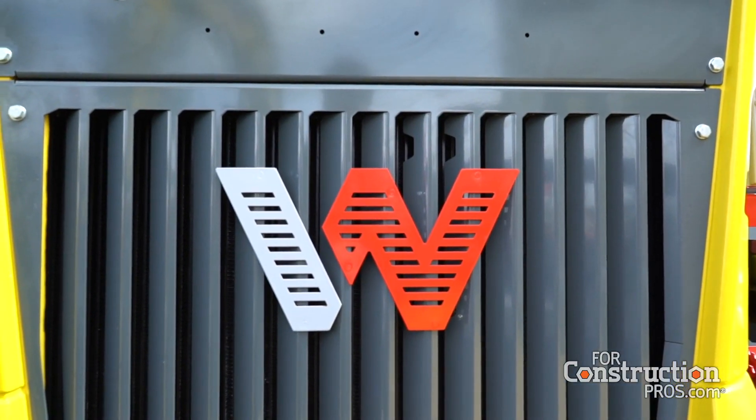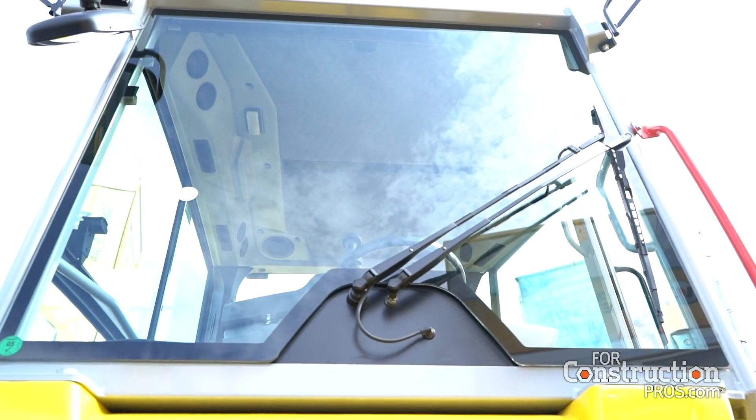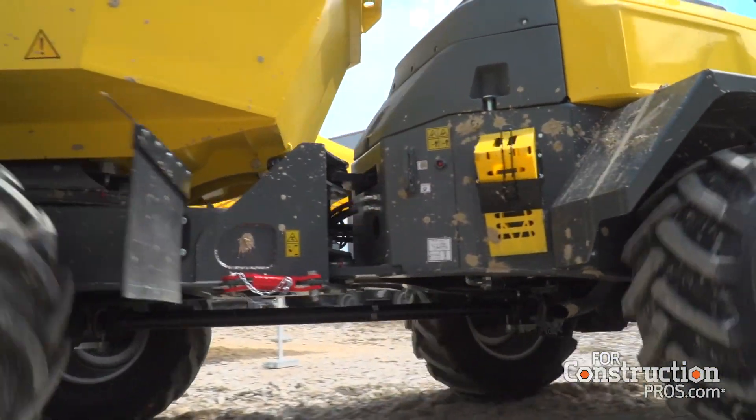Sure. So like sort of backhoe loader style, you're changing your operating position so you can drive away from the big block. Exactly. So you don't have that visibility concern of material in front of you. You don't have debris flying back in your face if you're in an open ROPS dumper. So it really addresses a couple of those safety concerns and inconveniences of driving in the direction of the material and just flips it around 180 degrees.